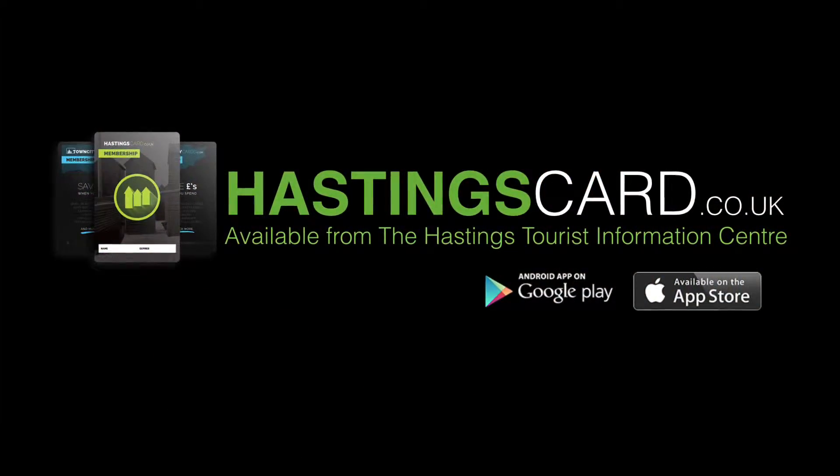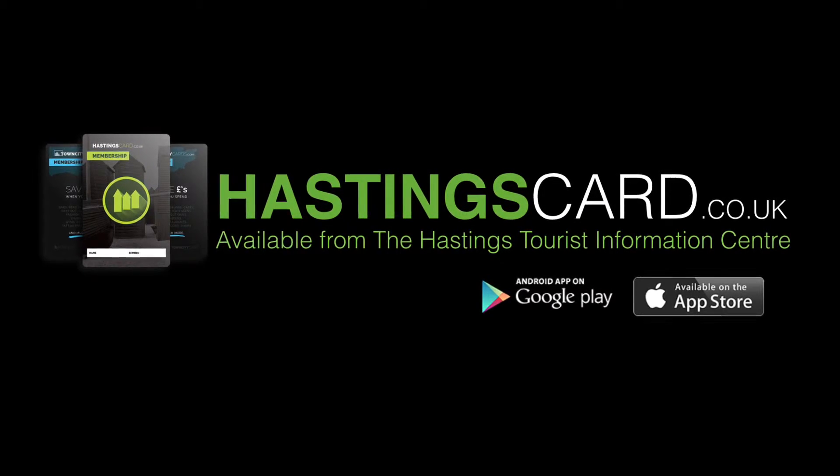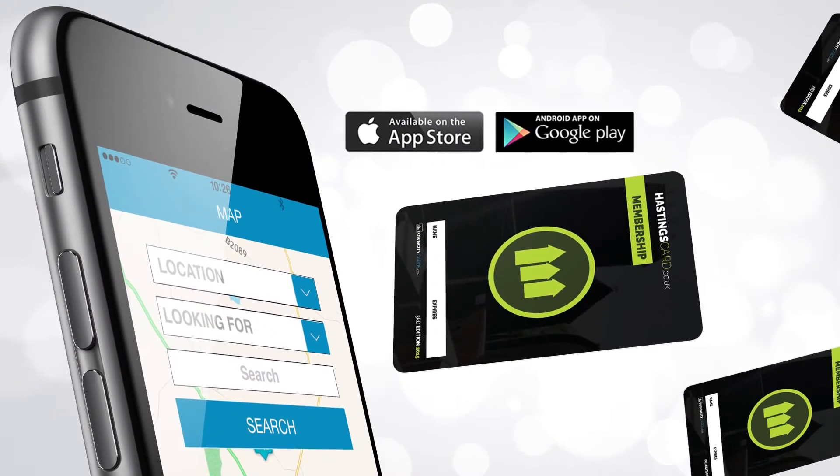Join today at the Hastings Tourist Information Centre or online at www.hastingscar.co.uk. There's even a free app to see all the discounts.